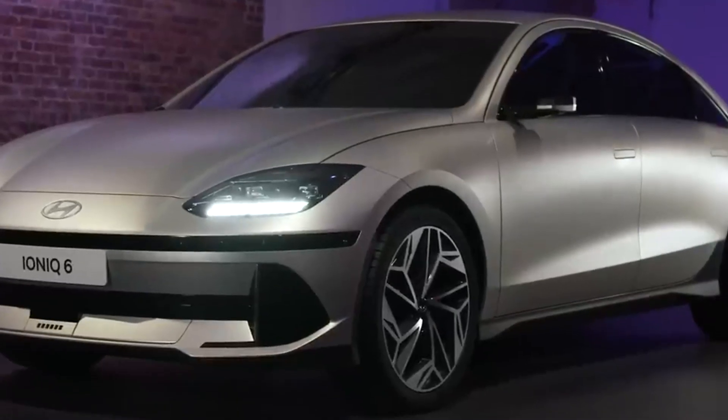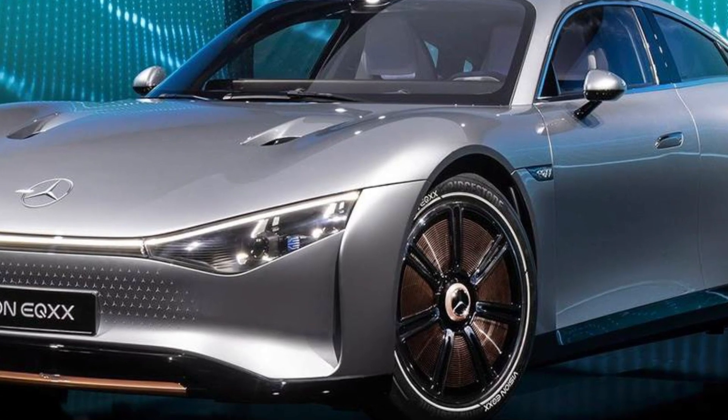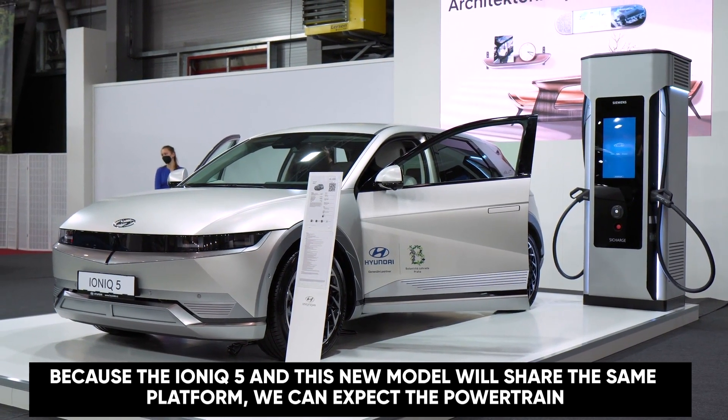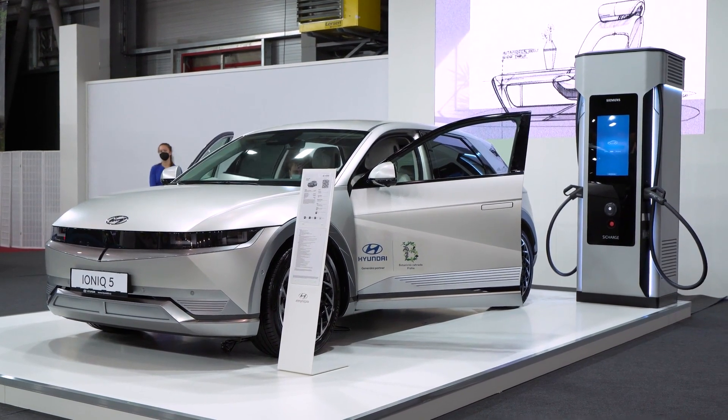In fact, its drag coefficient of 0.21 is not too far off from that of the Mercedes-Benz EQXX at 0.17, but it's significantly better than its SUV sibling. Because the IONIQ 5 and this new model share the same EGMP platform, we can expect the powertrain to have many similarities to the one found in the IONIQ 5.